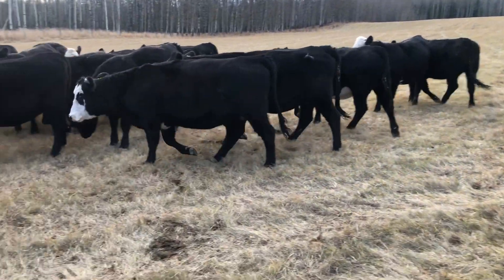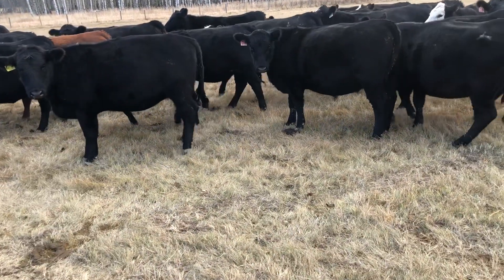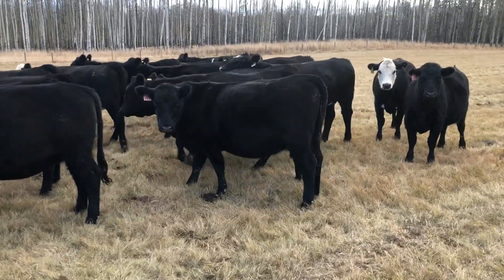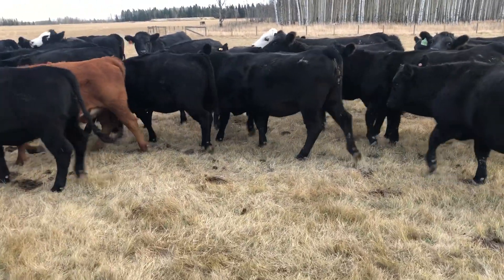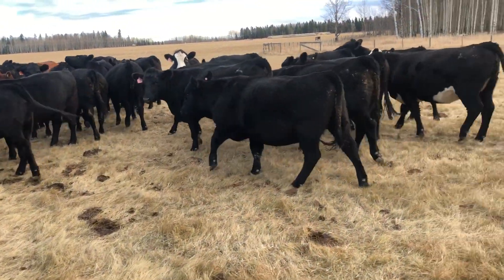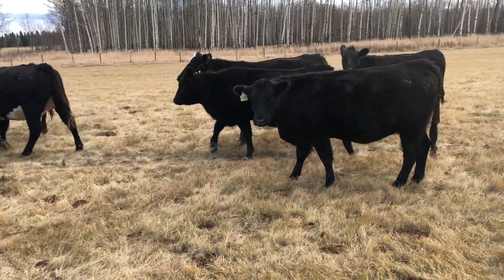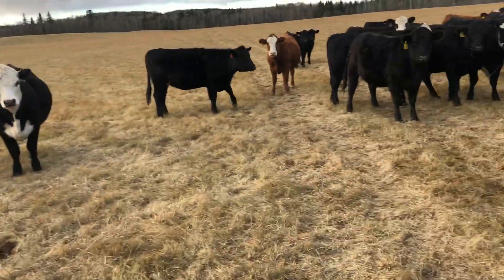It's blacks, black-white face, and brockles, with a handful of reds. The bulk of the cattle are black - just a nice Angus-base heifer with a little bit of Simmental. These are Sauter Glen heifers; they were purchased from Sauter Glens.